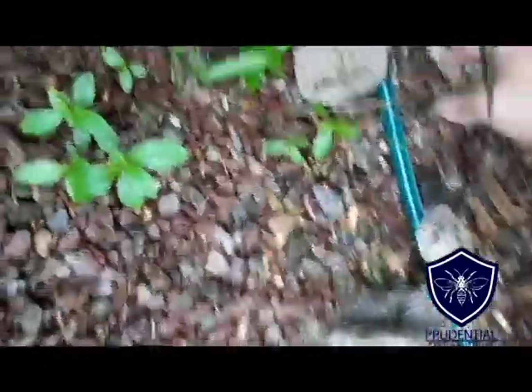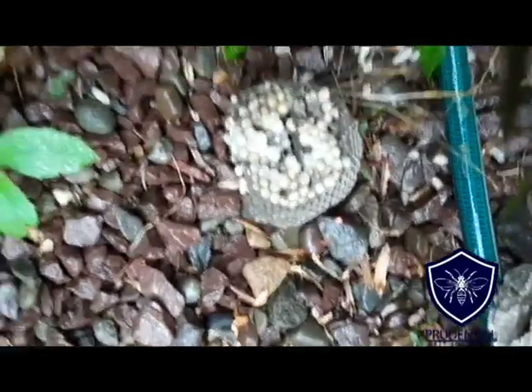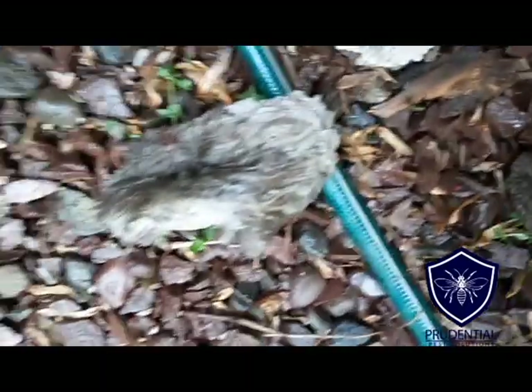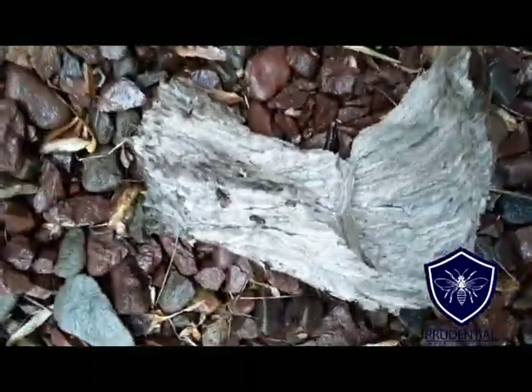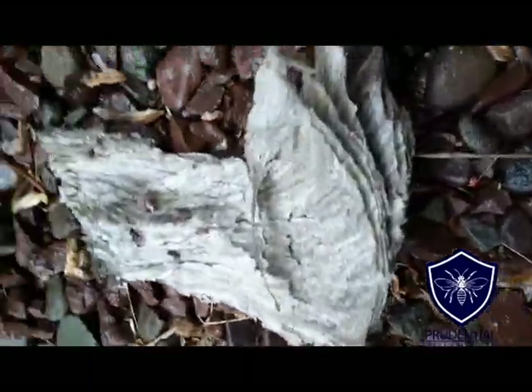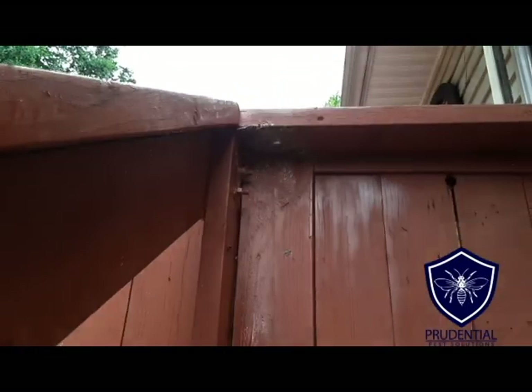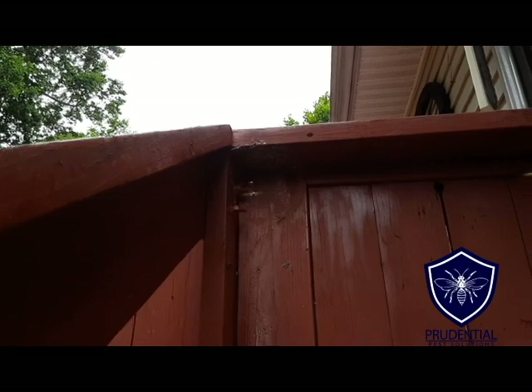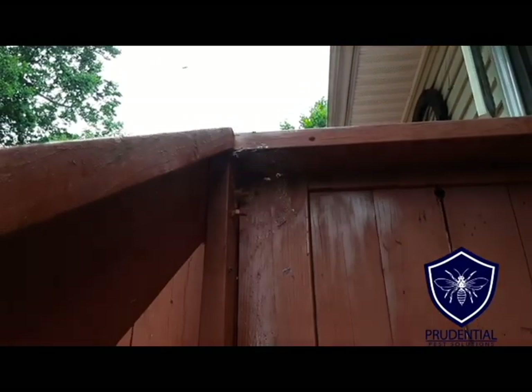Here are the remnants of the nest that we took out. If I flip this over, all those white little bulbs are the brood — those are the new wasps being born soon. You can see this was a couple layers thick. This paper that they make is also a couple of layers thick — it's always impressive to me how they make that. There are still a few hanging around where the nest used to be, but they'll come across the contact insecticide I put down and die that way.